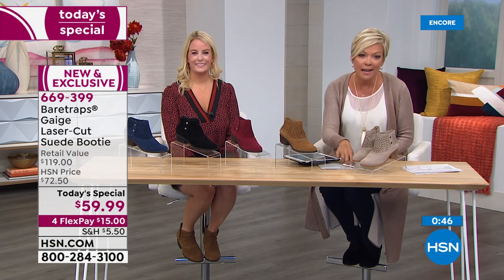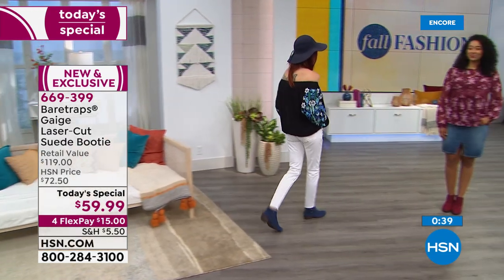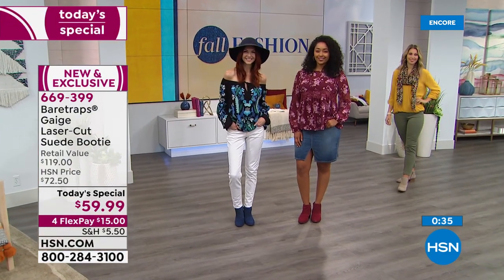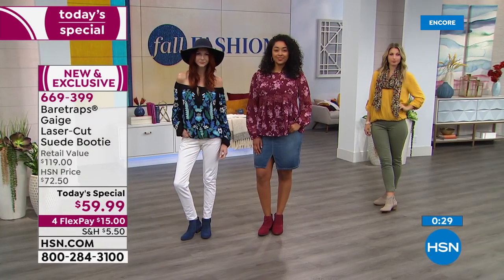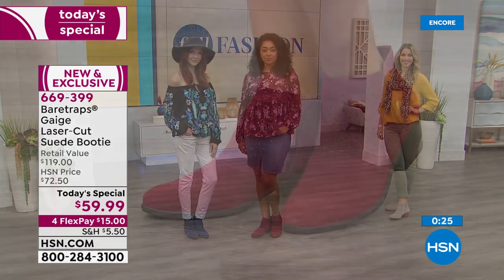It's exclusively available at HSN. Tomorrow and beyond it'll be around $72.50 on HSN's website if any remain, which I doubt. The retail on this is $119 — that's what you pay for genuine suede. It's twice this price. This is a really great value for really good quality, and we do have a couple more Facebook questions to get to.